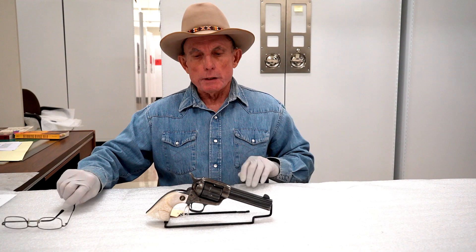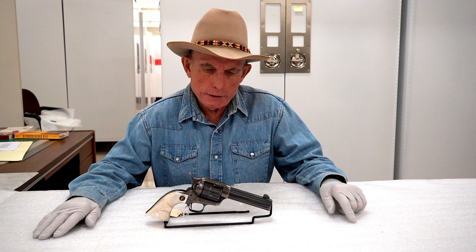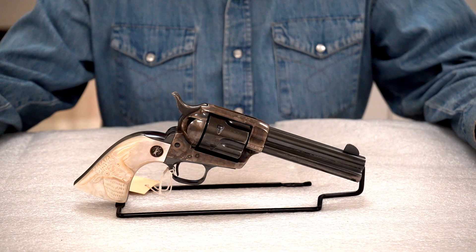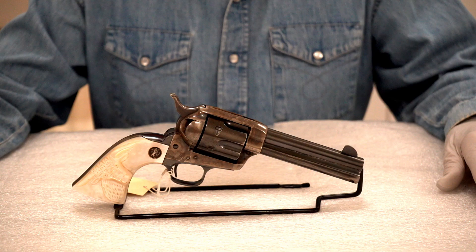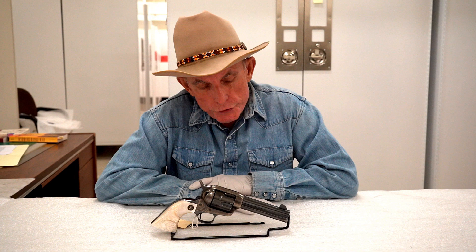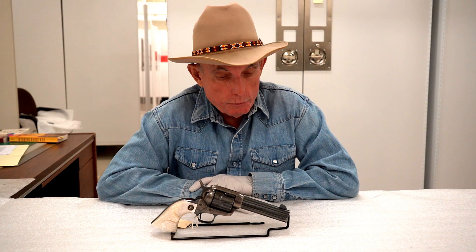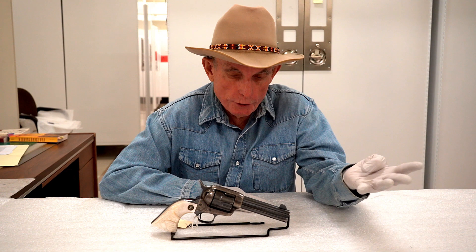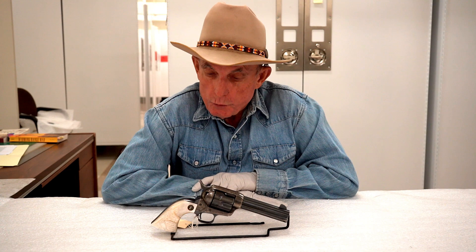Today we have a really nice first-generation Colt Single-Action Army in caliber 38-40. It's kind of strange that the 38-40 is actually a .40 caliber, so it maybe should have been called a 40-40, but the people who developed the cartridge get to name them. Several Colt revolver models were manufactured in cartridges also chambered in Winchester lever-action firearms — first in the 1873 and later in the Model 1892 — in calibers 25-20, 32-20, 38-40, and 44-40.